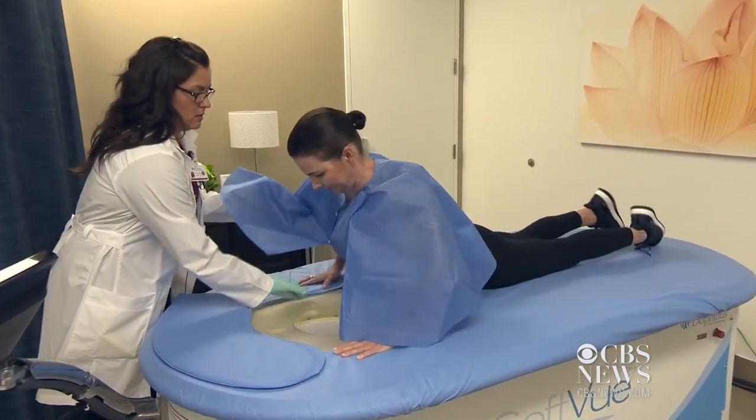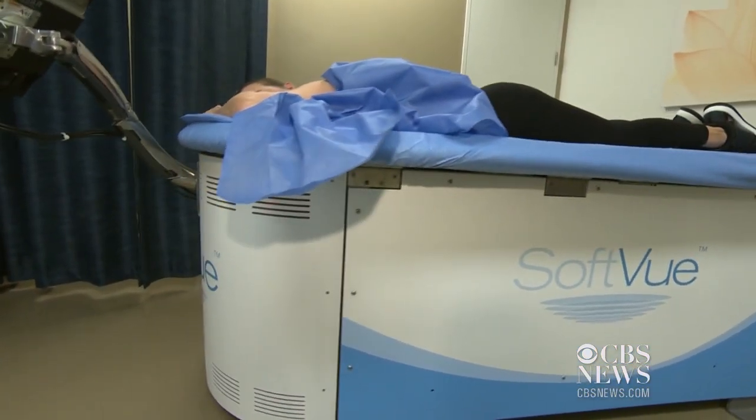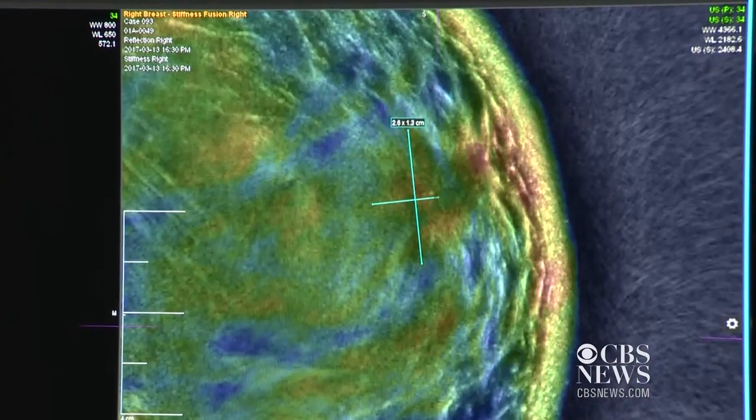Herkert is taking part in a study at the University of Southern California, testing a new three-dimensional ultrasound called SoftView, to try to help doctors more accurately identify cancer tissue.